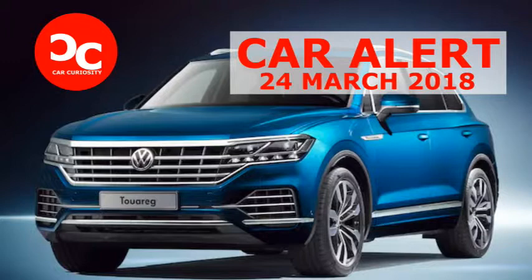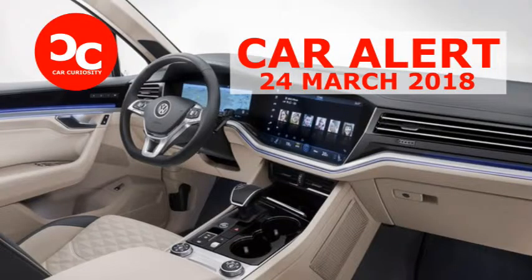The U.S. market largely ignored the Volkswagen Touring at the end of its run, and now we may be feeling some regret. That's because the new version looks pretty fancy, maybe even luxurious.